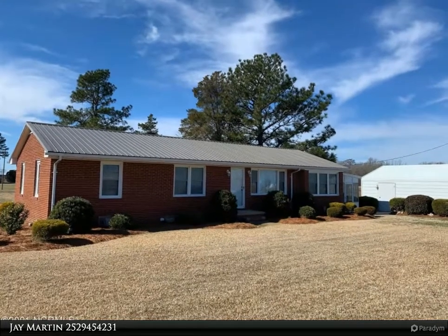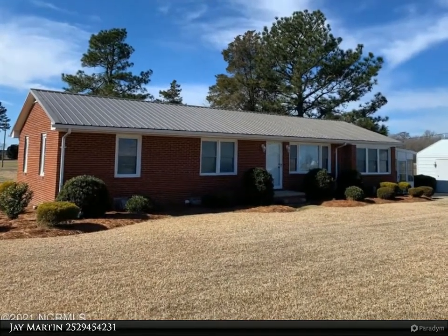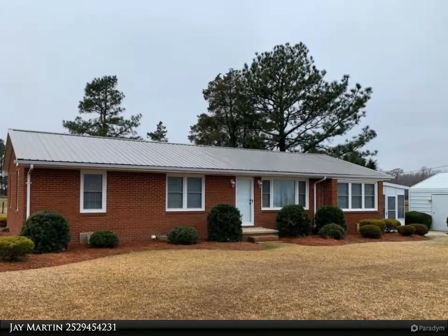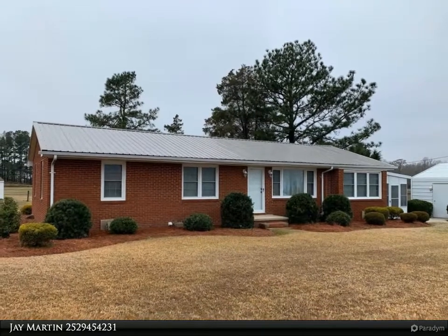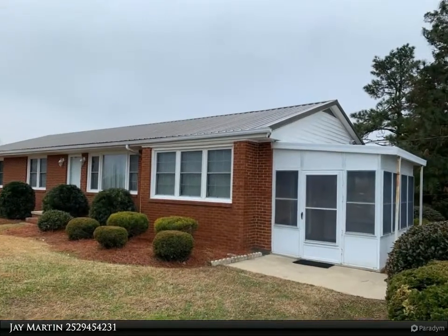This Rich Company property video is presented by Jay Martin. Move-in ready country home on 1.25 acres. Hardwood floors under carpet and new roof as of 2019. Three bedrooms and one bathroom. Bonus room/den was once a brick carport.